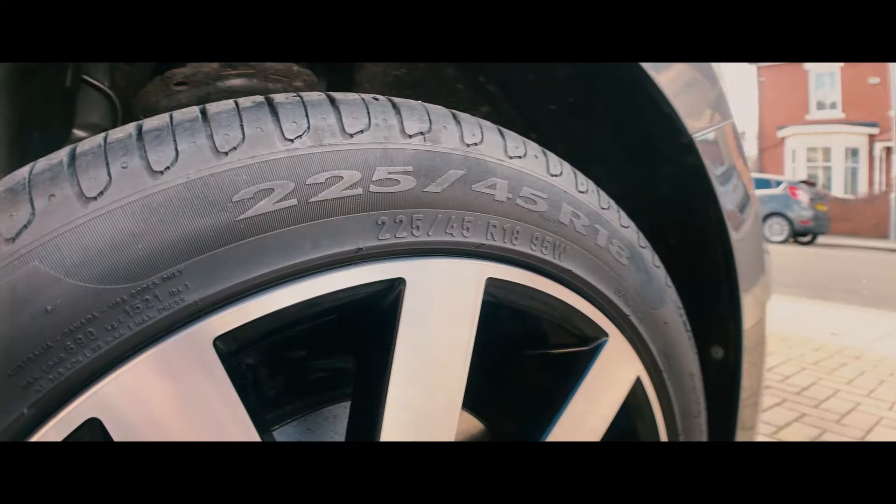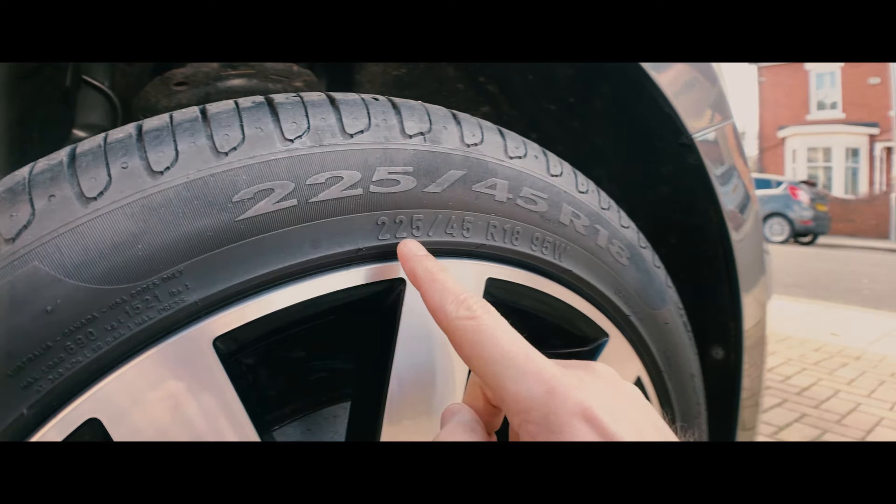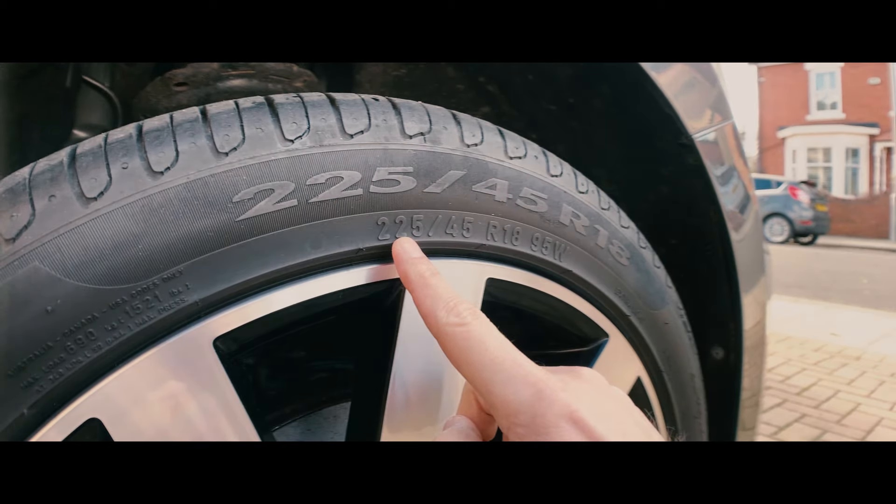This short video will explain where to find your tire size and what the numbers mean. The tire size can be found on the sidewall of the tire. The first number is the width of the tire in millimeters — from the rim going into the wheel arch. This tire has a width of 225.